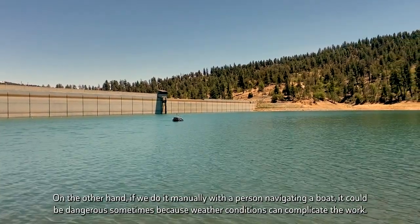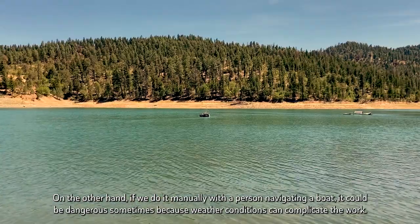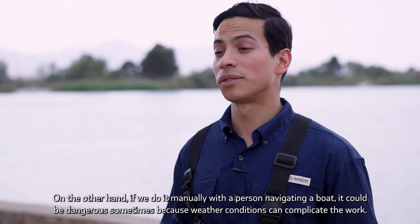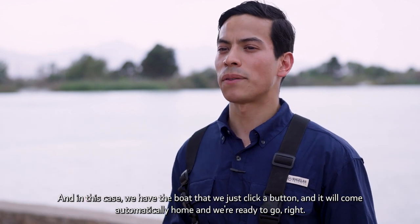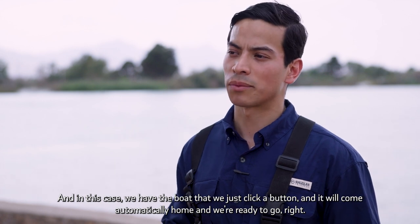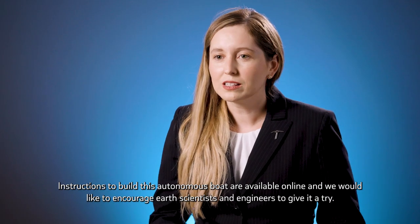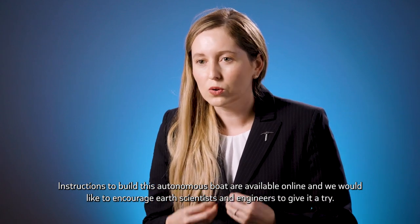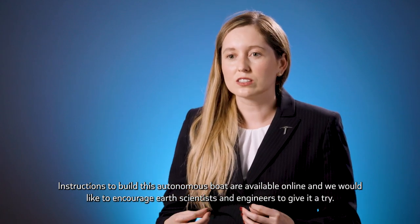On the other hand, if we do it manually with a person navigating a boat, it could be dangerous sometimes because weather conditions can complicate work. In this case, we have the boat where we just click a button and it will come automatically home. Instructions to build this autonomous boat are available online, and we would like to encourage scientists and engineers to give it a try.